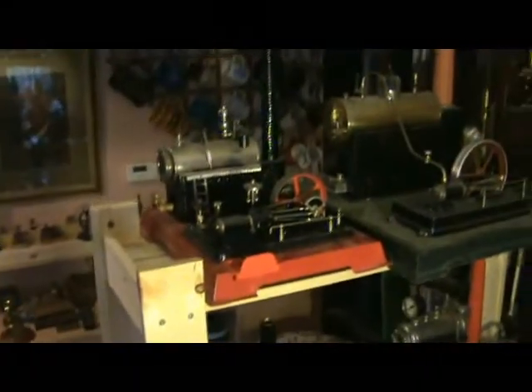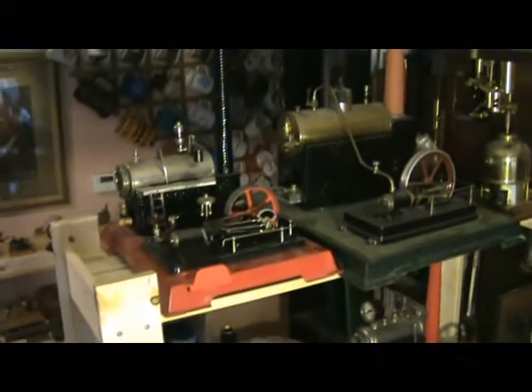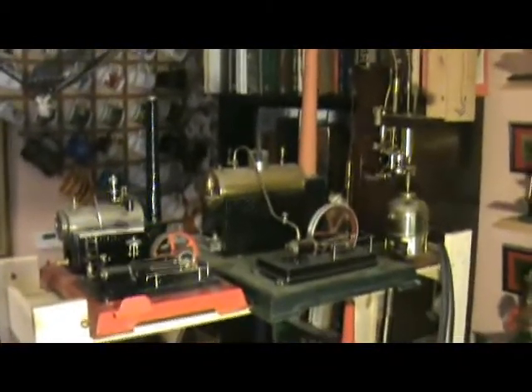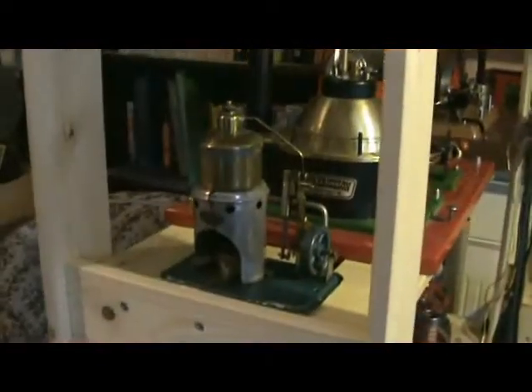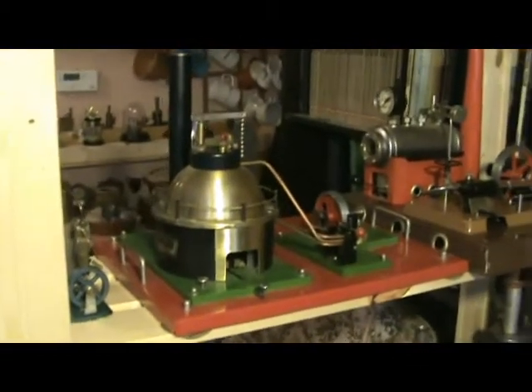As promised, here are the extra shelves of the stationary section. First of all there's the Willesco D16. And then there's a rather large Bing — I can't remember the model number. And then the Suffolk Steam New Common engine, which I've never actually got to work. Next shelf down we have the little Hade stationary, next to the other Swedish engine, the John Ericsson.